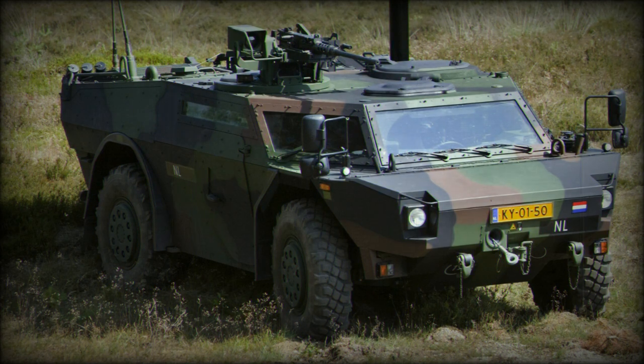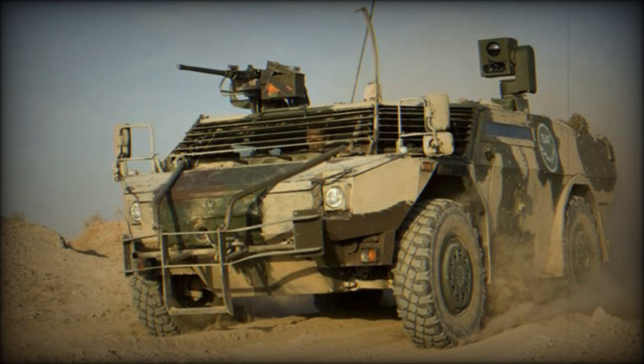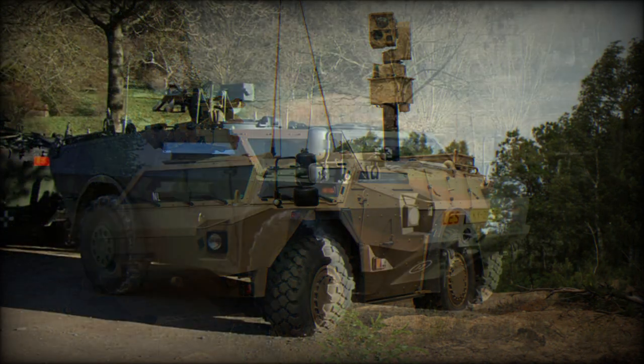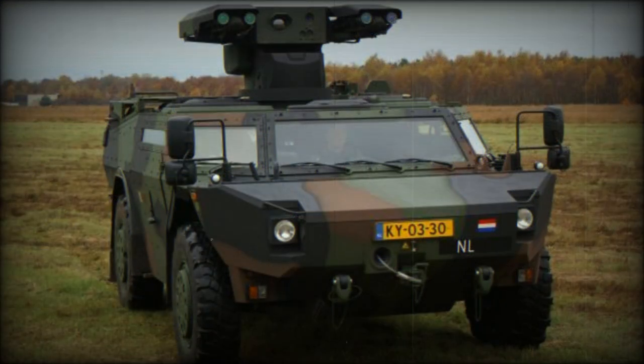This armored reconnaissance vehicle is integrated into the digital tactical command and control system. Its collected intelligence is displayed on digital maps. The Fennec has a crew of three, and is able to operate independently for up to five days. Fennecs are usually deployed in units of two vehicles.